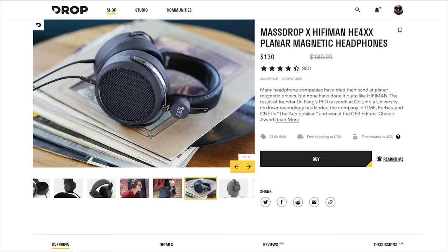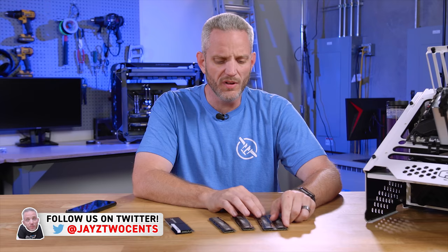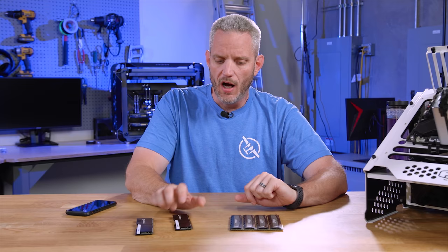Whenever I do a budget build, depending on the budget, for really low budget stuff like the recent videos we've done this year, I always grab eight gigabyte kits of two four-gig sticks. Every time I do that, people chime in and say I should just get a single eight-gig stick because single channel doesn't really matter that much, and then you can upgrade to 16 gigs later. We're going to talk about that.